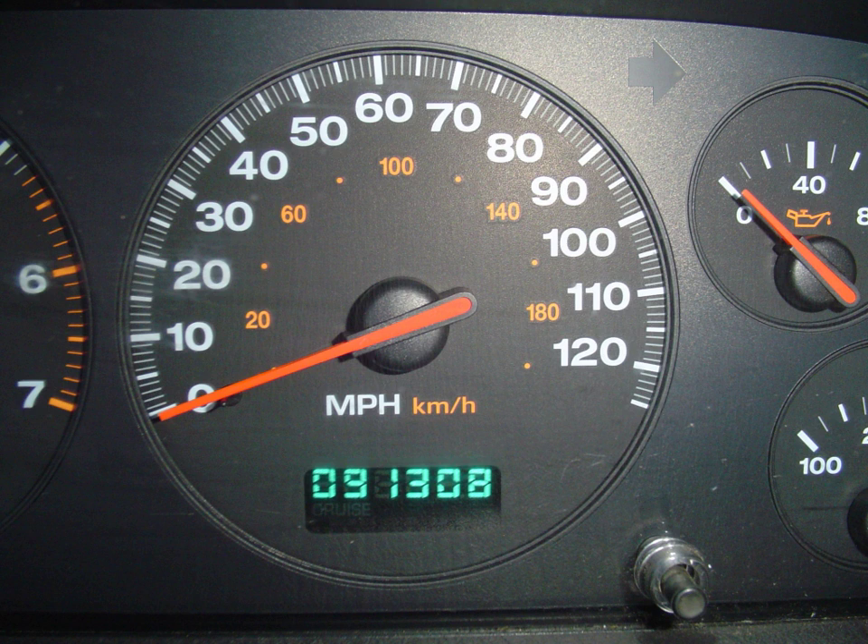Most modern cars include a trip meter. Unlike the odometer, a trip meter is reset at any point in a journey, making it possible to record the distance traveled in any particular journey or part of a journey. It was traditionally a purely mechanical device but, in most modern vehicles, it is now electronic. Luxury vehicles often have multiple trip meters. Most trip meters will show a maximum value of 999.9.